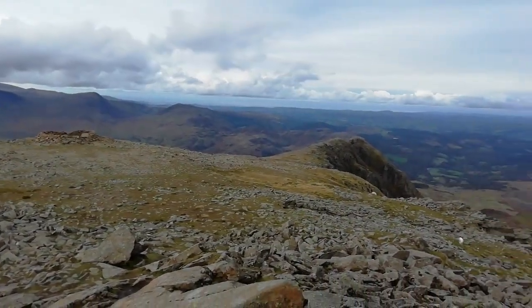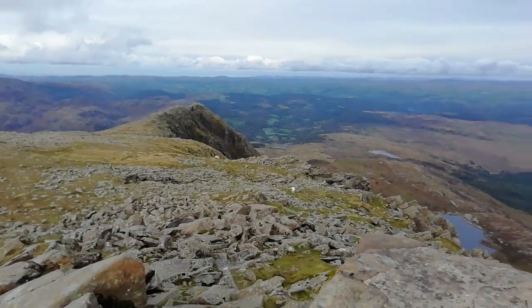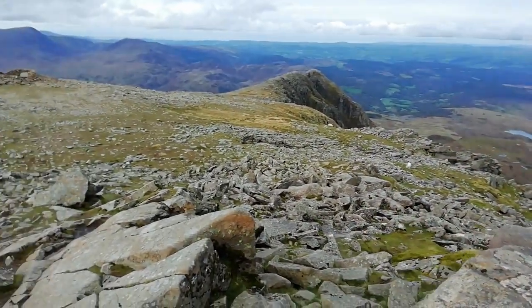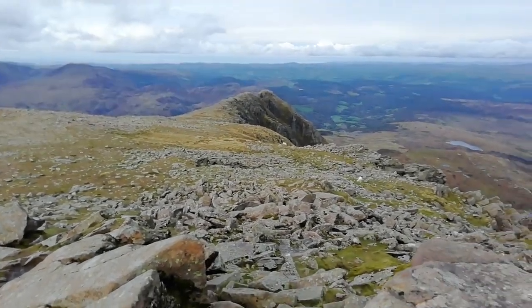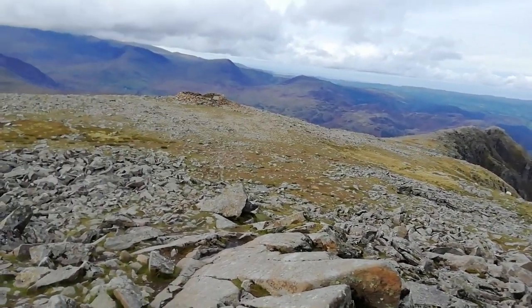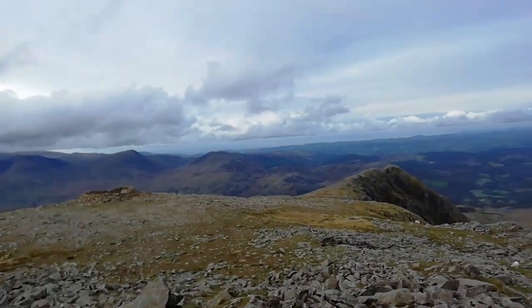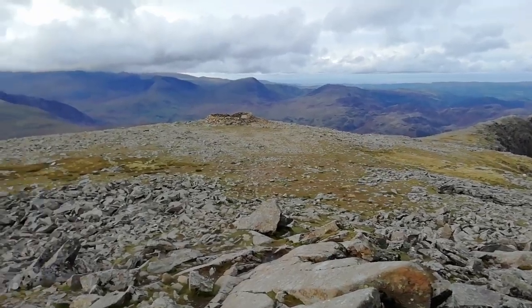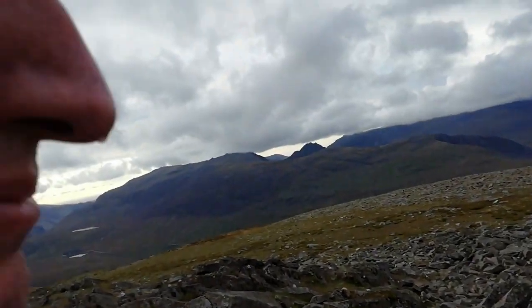Finally we're up too high! Right, before I go down, you probably want to know the height of the mountain — so it's 872 metres high.